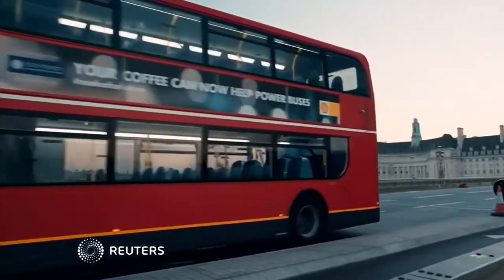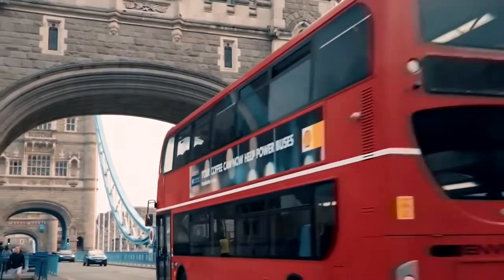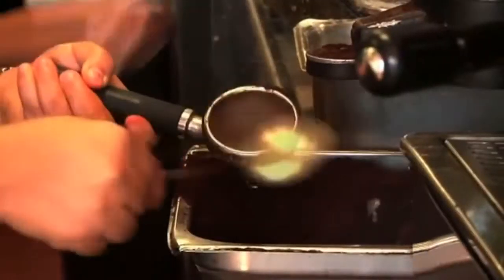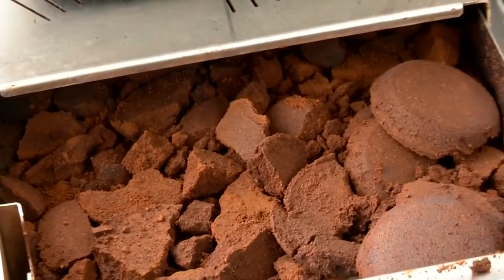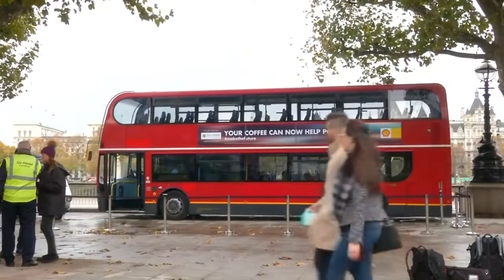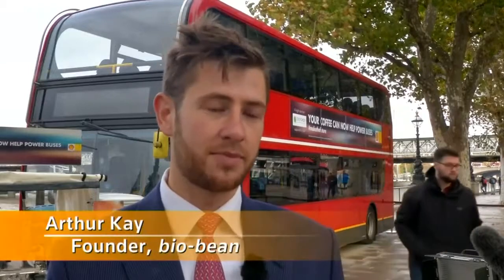London buses just got a little bit greener, with waste coffee grounds helping to power them. Green energy company BioBean is collecting waste grounds from high street chains and factories. These are dried and processed to extract coffee oil, which is then blended with regular diesel. BioBean has created B20 fuel, which is 20% biodiesel as part of a broader mineral diesel mix.